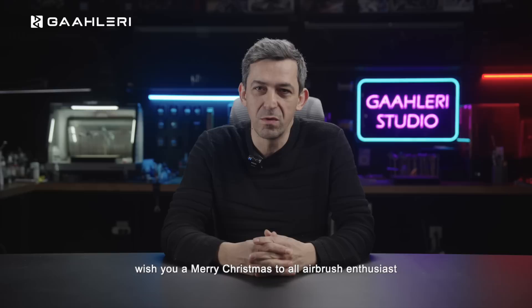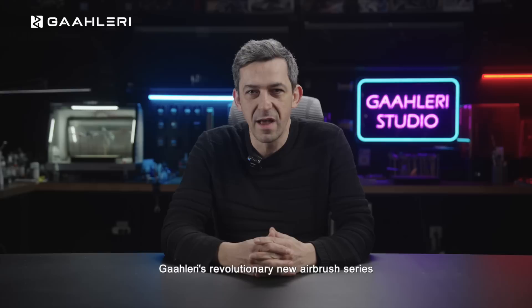Hello, dear friends. First of all, on behalf of Gallery's team, let me wish you a Merry Christmas to all airbrush enthusiasts.